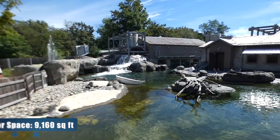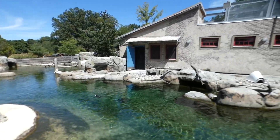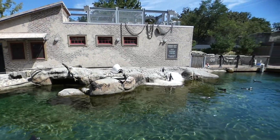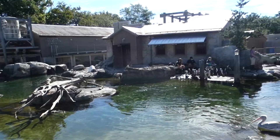At over 15,000 square feet, they say it's the largest outdoor penguin facility in the country. The birds can completely circle the island, which is designed to mimic a South African fishing hut — and you can do the same.